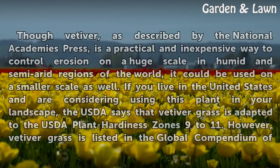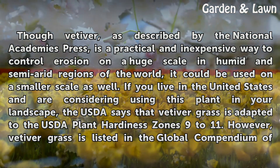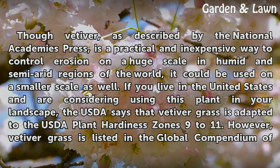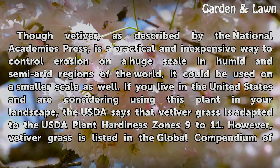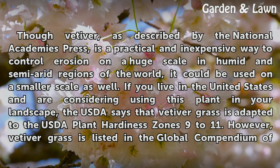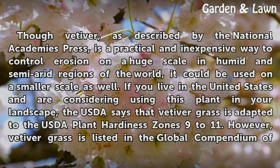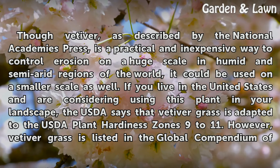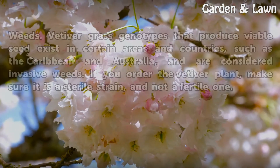Though vetiver, as described by the National Academy's press, is a practical and inexpensive way to control erosion on a huge scale in humid and semi-arid regions of the world, it could be used on a smaller scale as well. If you live in the United States and are considering using this plant in your landscape, the USDA says that vetiver grass is adapted to the USDA plant hardiness zones 9 to 11. However, vetiver grass is listed in the Global Compendium of Weeds.